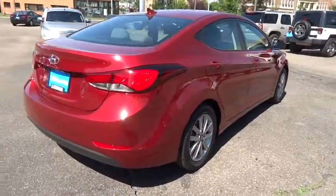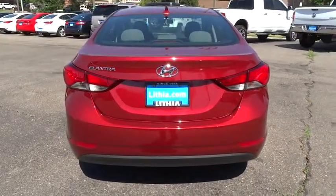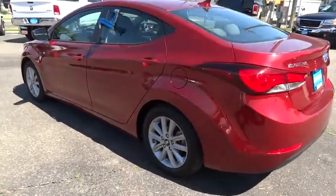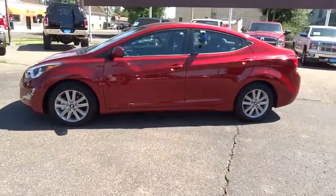This vehicle has less than 10,000 miles. Here are some of this vehicle's great options: keyless entry, power steering, adjustable steering wheel, ABS four-wheel, aluminum wheels, cruise control, four-wheel disc brakes, AM FM stereo radio.